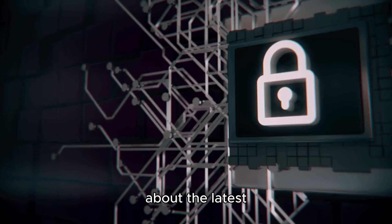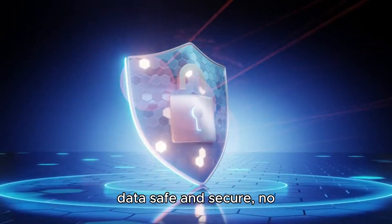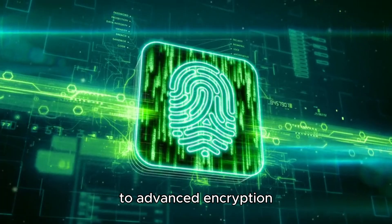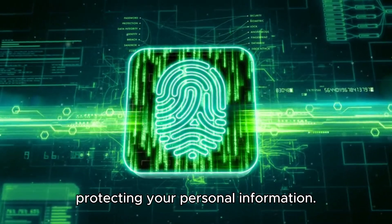First up, let's talk about the latest advancements in tech security. These cutting-edge features are designed to keep your data safe and secure, no matter where you are. From biometric authentication to advanced encryption algorithms, these technologies are changing the game when it comes to protecting your personal information.